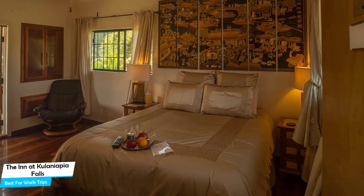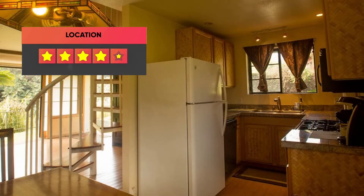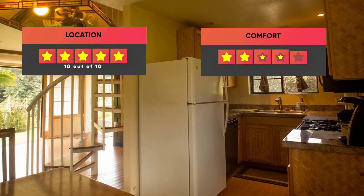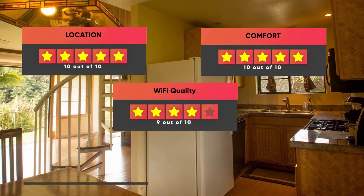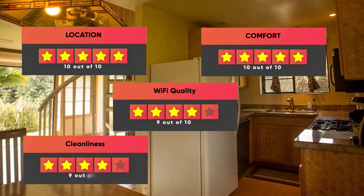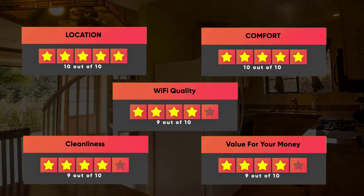Prices can vary depending on the room size and what it has to offer. Here are our ratings for this hotel: Location – 10/10, Comfort – 10/10, Wi-Fi Quality – 9/10, Cleanliness – 9/10, Value for your money – 9/10.